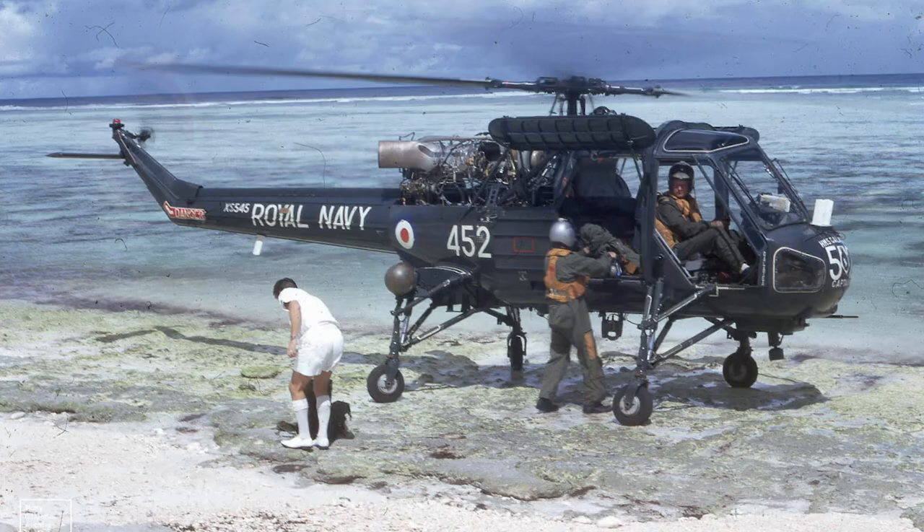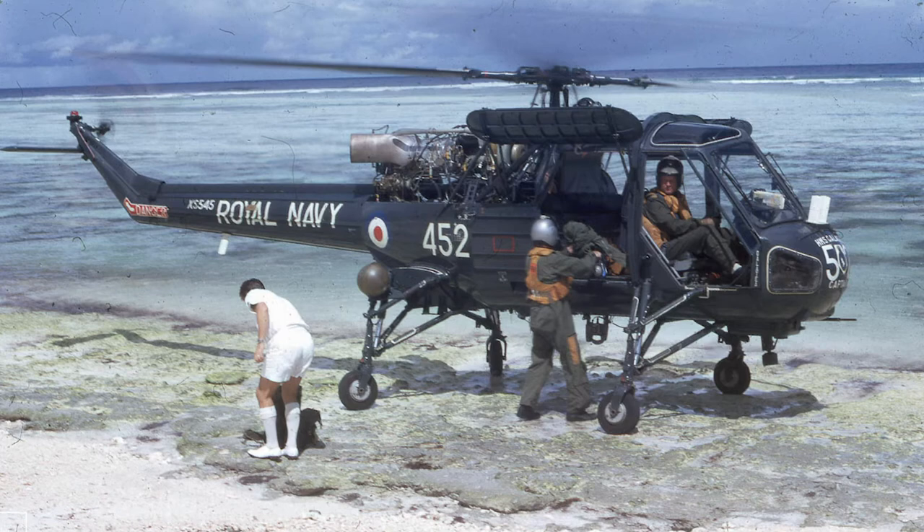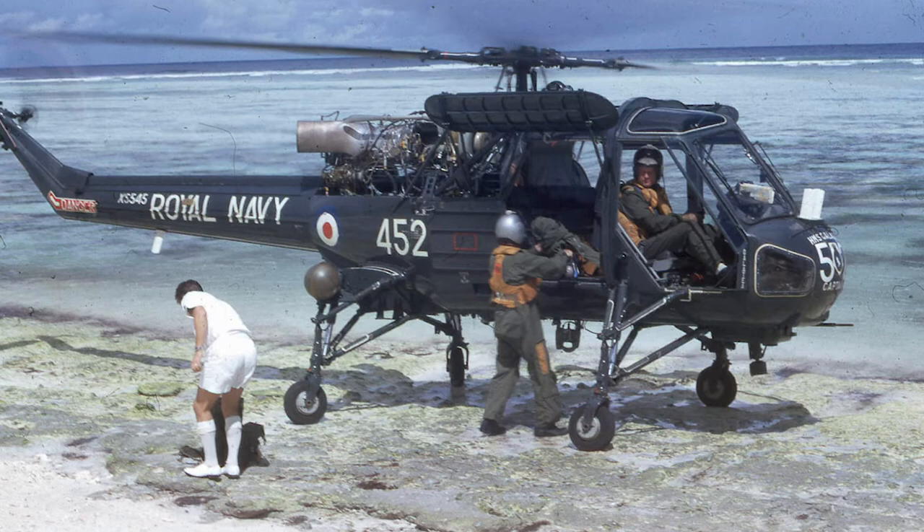The Westland Wasp HAS-1 entered service in the Royal Navy in 1964. It was used in its primary role, but also for training purposes and for light liaison duties in the commando assault squadrons.